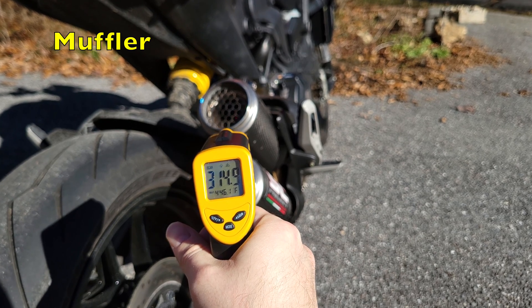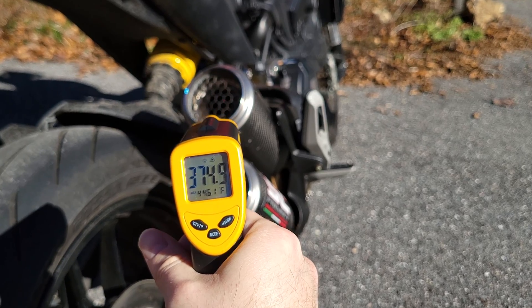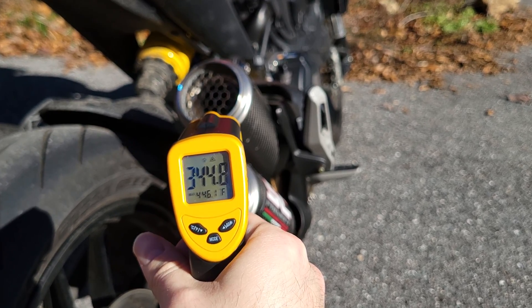By the time exhaust gases have reached the muffler, they've had time to cool down. So at my muffler the exhaust temperature is around 300 degrees, but realistically you can see temperatures between four and five hundred degrees Fahrenheit.